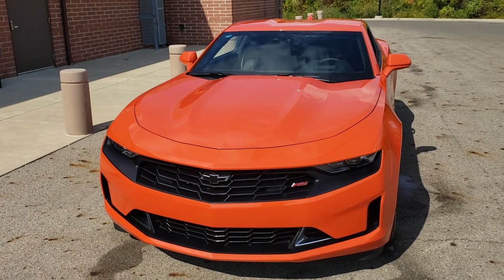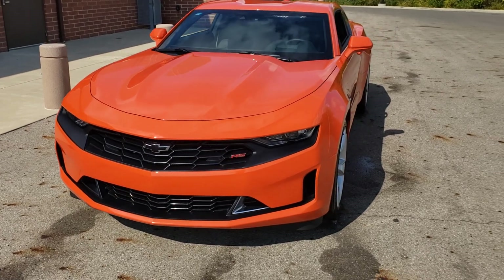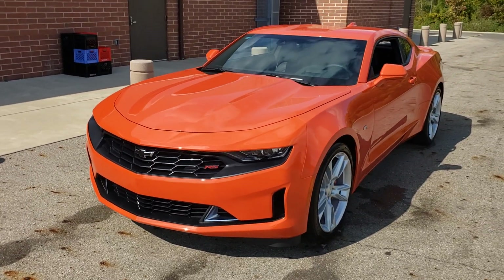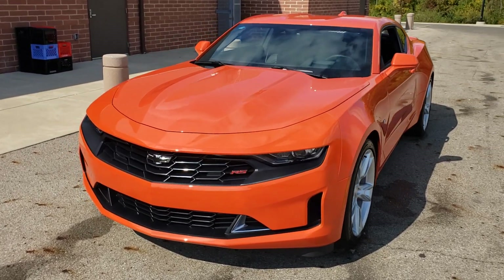Hey everybody, this is the Collected Dude. I'm back. I'm going to try to get a picture or video of this car so you can see it in the daylight. Look at it. I filmed one video already and it screwed up so I got to do it again. So I'm going to show you this whole thing around the car so you can see what it looks like in the daylight.